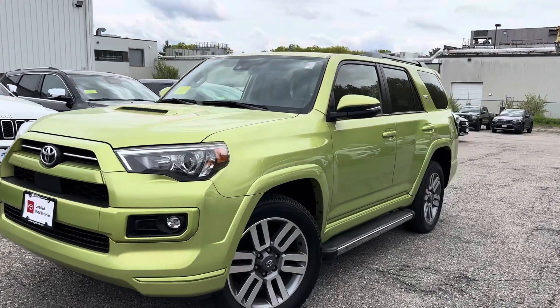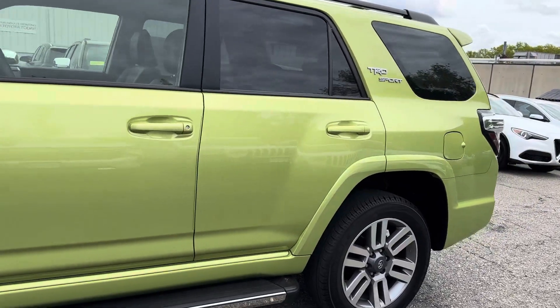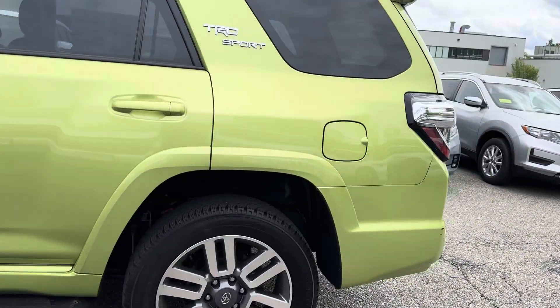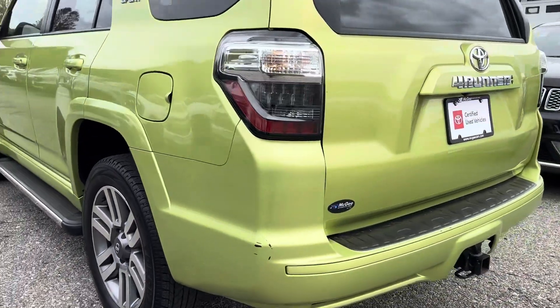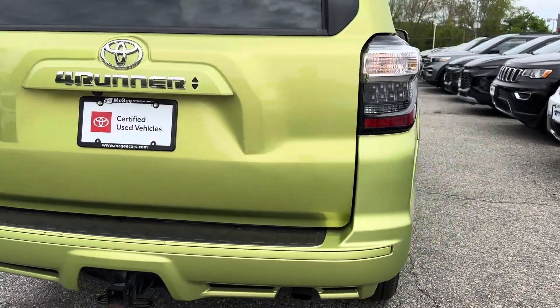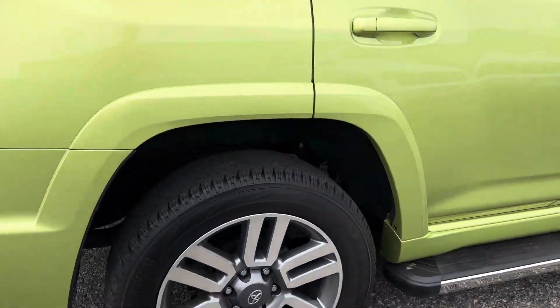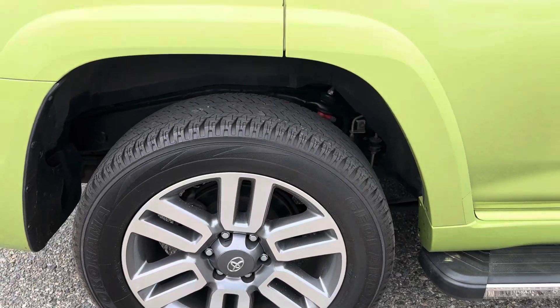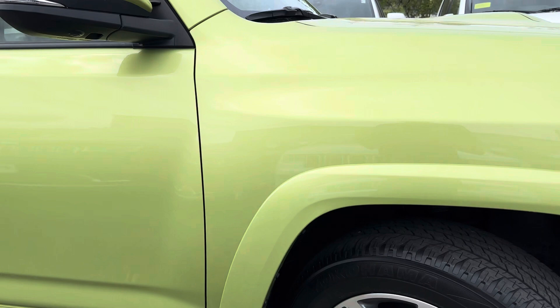Thank you for your interest in this 2023 4Runner TRD Sport. I'm going to show you the condition of this vehicle. This is a Lime Rush color, beautiful. TRD Sport has the limited wheels, it's beautiful.